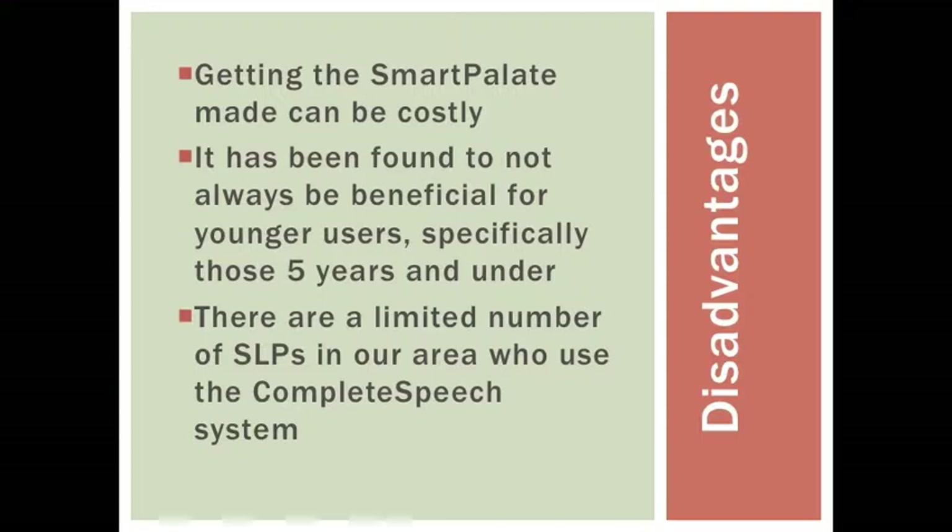There were few disadvantages to this form of treatment, but the Smart Pallet getting made could be costly. It was also found to not always be beneficial for younger users, specifically those five years and under. There are also a limited number of SLPs in our area who use the Complete Speech system.